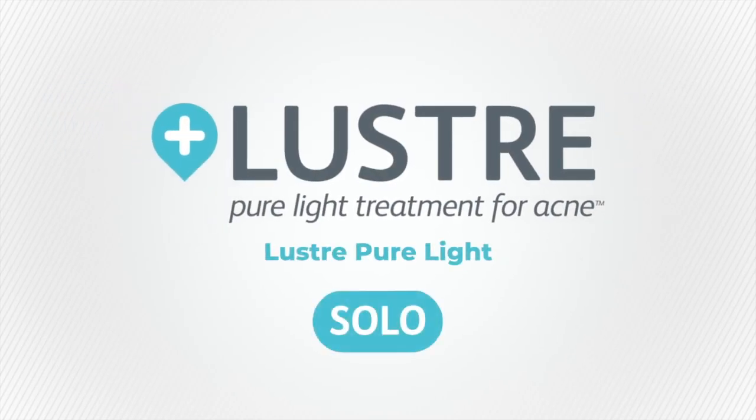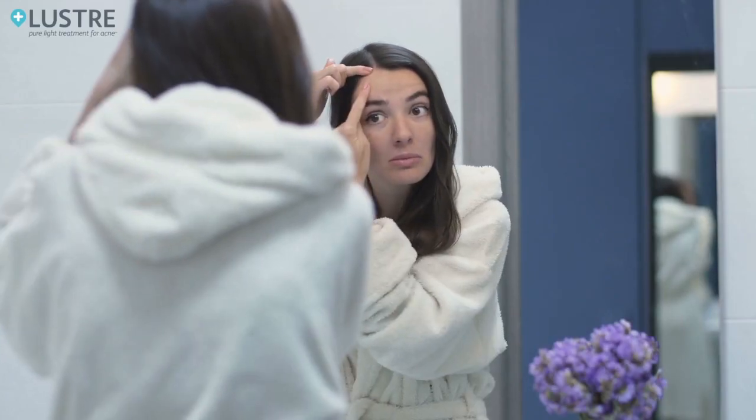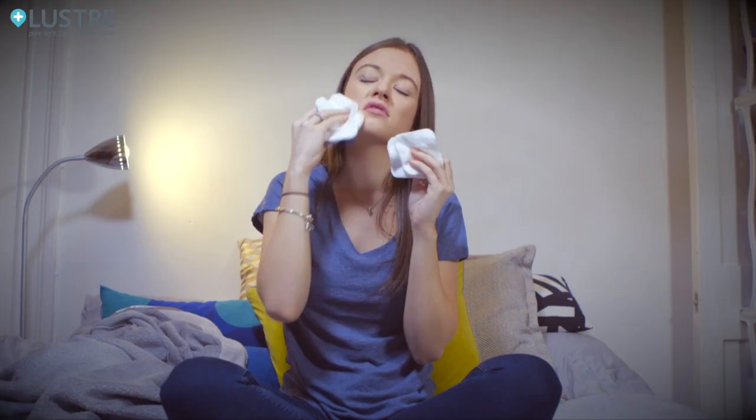Introducing AmbiCare's Lustre Pure Light Solo. Up to 95% of young people and 1 in 10 adults suffer from skin acne. Acne can be painful and really affect self-confidence. We all want to be happy with the way we look. Nobody wants to layer themselves in makeup, and for guys maybe that isn't even an option. And none of the washes or creams make any difference.